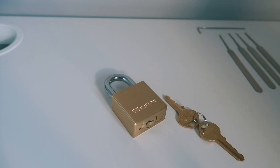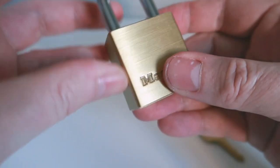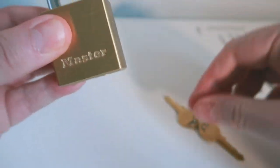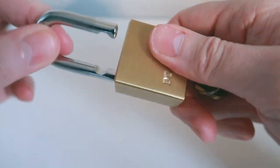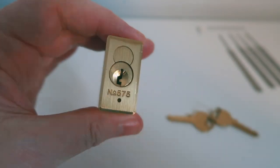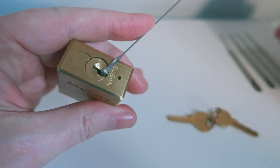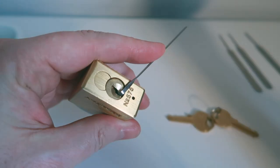Note that the lock is shown to be working before and after, as well as the entire picking process being done in one take with no editing and the lock never leaving the camera frame. This is user Calls going for his Reddit belt. What we have here is a Master Lock 575. As you can see, it's locked. Use the key — now it's open. Lock it back up — locked. I'm going to use bottom-of-the-keyway tension and a standard pick.